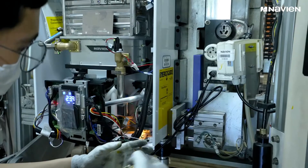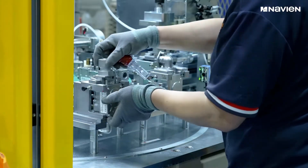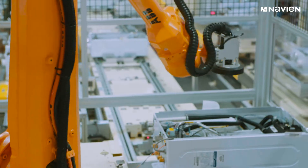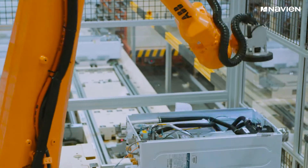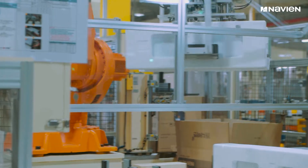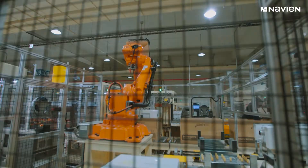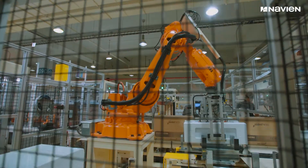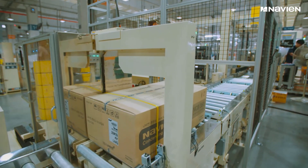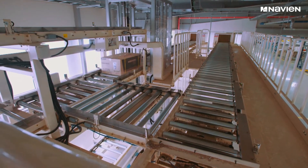Each Navion unit goes through 30 quality tests, including hands-on inspections by Navion engineers and robotic imaging to confirm that every piece is in its proper place and performing at optimal levels. Once the product is assembled, tested, and cleared for distribution, the automated process continues through product packaging and warehousing, where robotic systems box, inventory, and prep thousands of products for shipping.